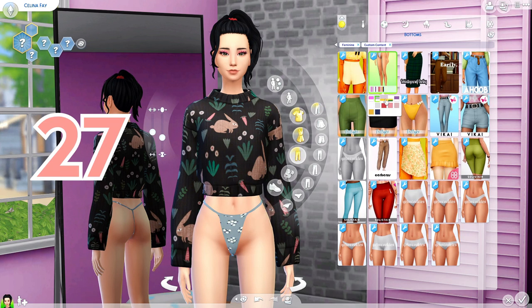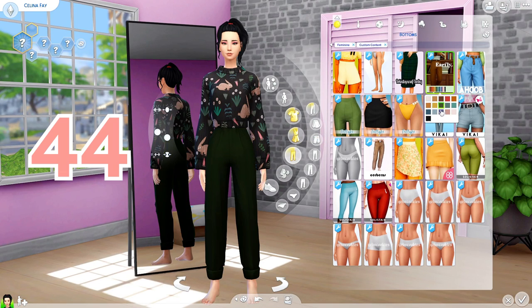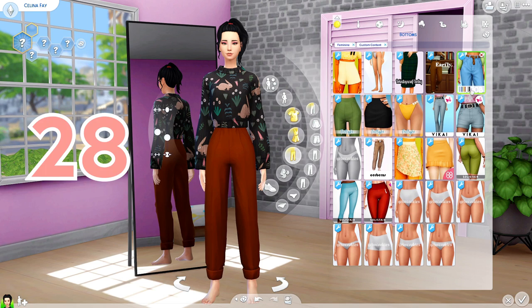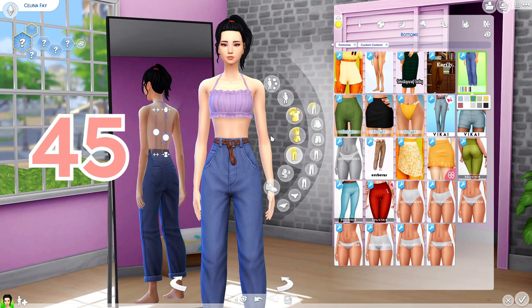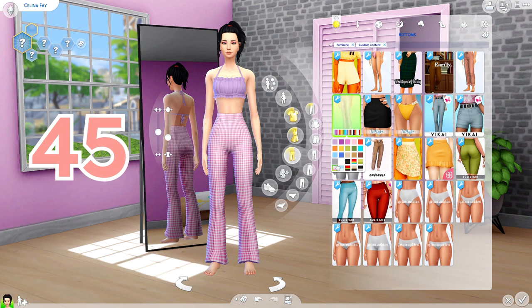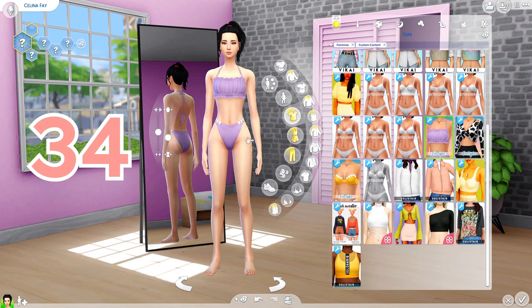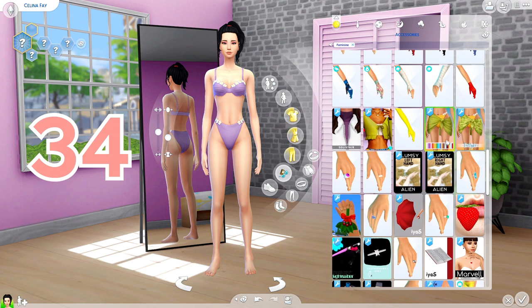We have the matching bottoms for that bathing suit from earlier. Then we have these smart-looking trousers — I've already used these on a lot of sims and I'm in love with this outfit. We have these jeans, and I'm taking the shirt off to show the bell-bottom detail — is it not adorable? I believe this is also a Cottage Living add-on. And these pants are amazing — I love the flare, I love how funky they are, and of course I love the patterns.